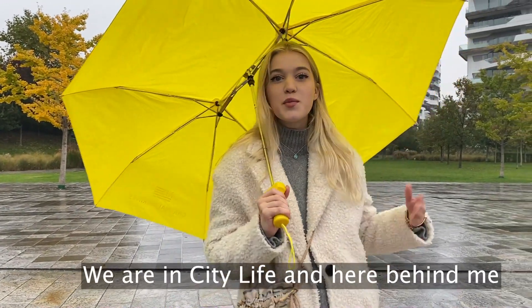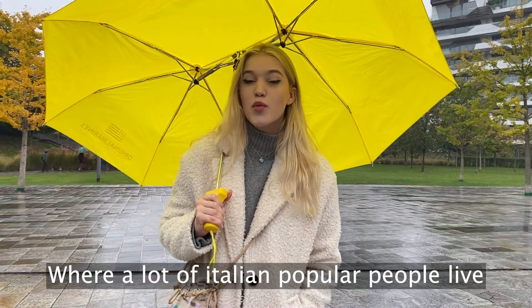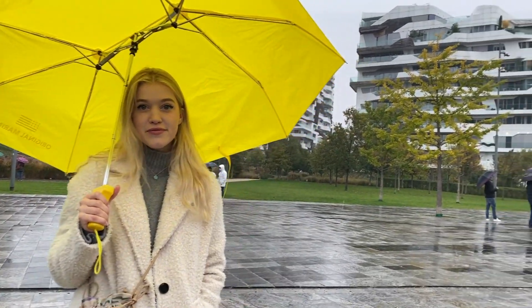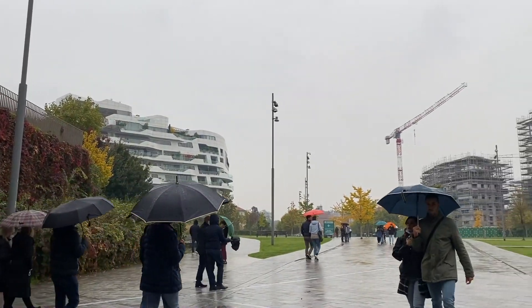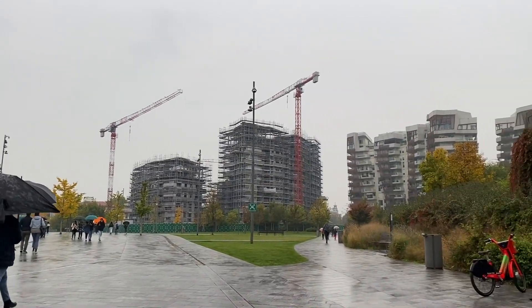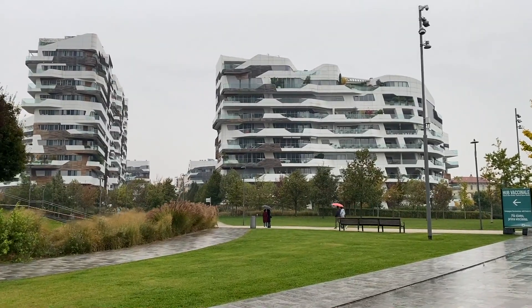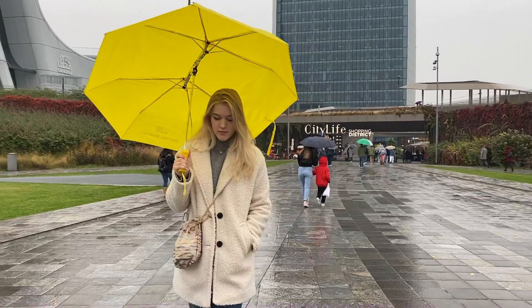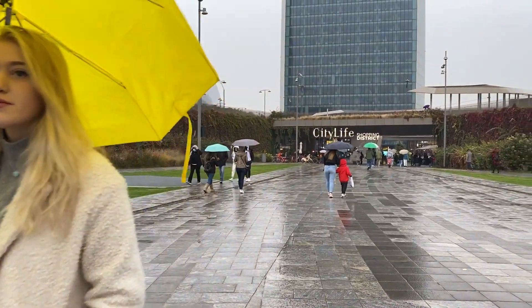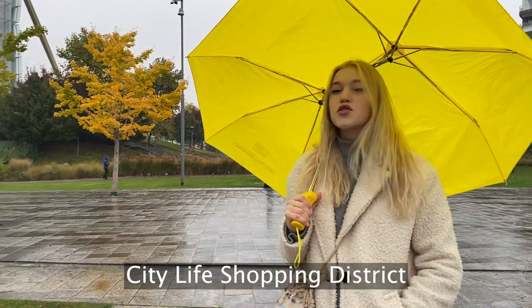This castle has been surrounded by a lively neighborhood. We are in Brera, and here, behind me, you can see a lot of houses where many popular Italian people live. On the right side you can see that Brera is also a vibrant shopping district.